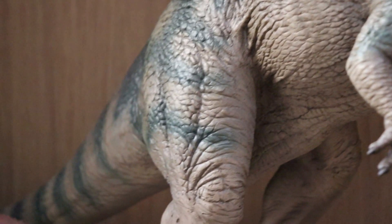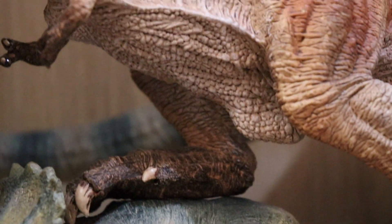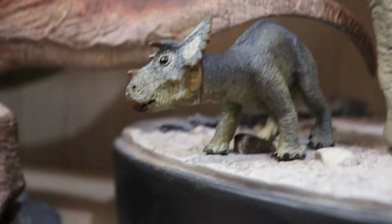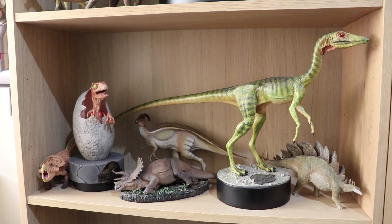Here we have the Rebor T-Rex — probably the second or third model they brought out. He stood on a rock which was a bit unstable, so they also brought out a display base. There's a Triceratops there and a little baby Triceratops — it's quite a sad little scene: the T-Rex has killed the Triceratops and the little baby is just watching as its mother is devoured by the big predator.